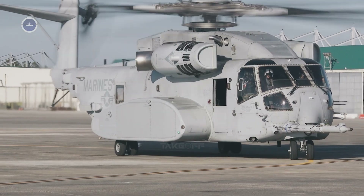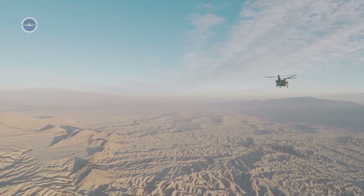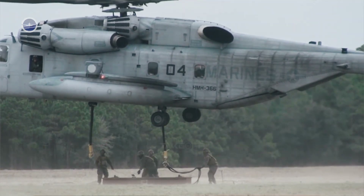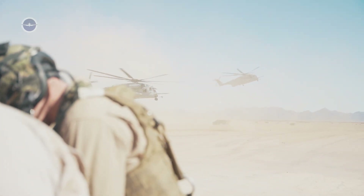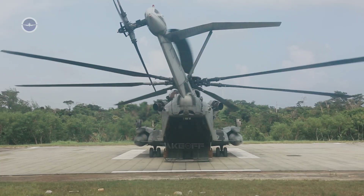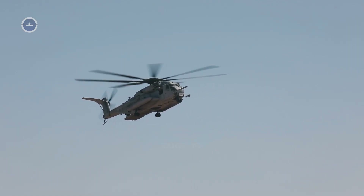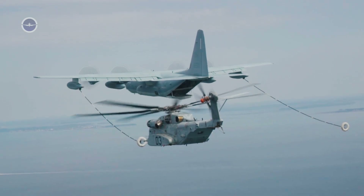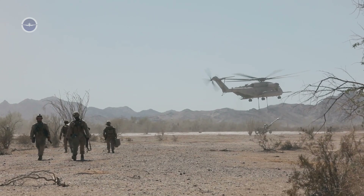The CH-53K is not just about lifting cargo — it is a versatile platform designed for a wide range of missions. For troop transport, it can carry up to 30 fully equipped Marines inside its cabin. For humanitarian aid, its lift power makes it invaluable in disaster relief, carrying food, water, and heavy equipment into areas cut off by natural disasters. In combat operations, it can move artillery, vehicles, and fuel, directly supporting frontline units in battle. With aerial refueling capability for special operations, the King Stallion can fly long-range missions and insert forces deep behind enemy lines.